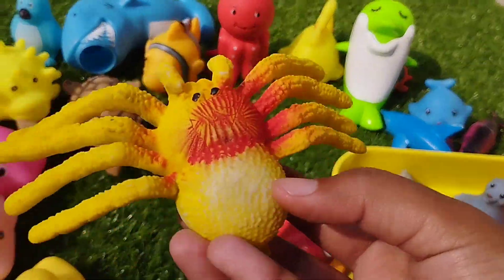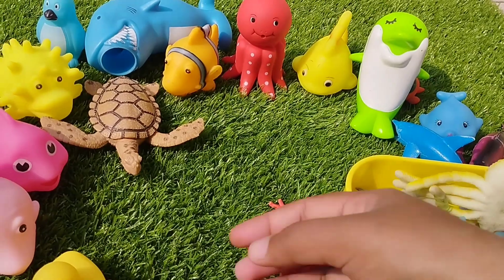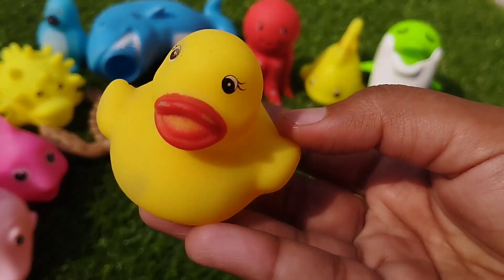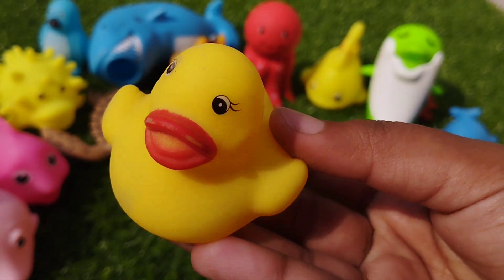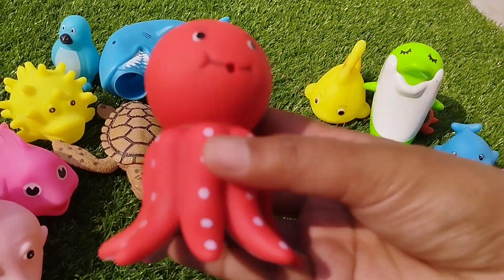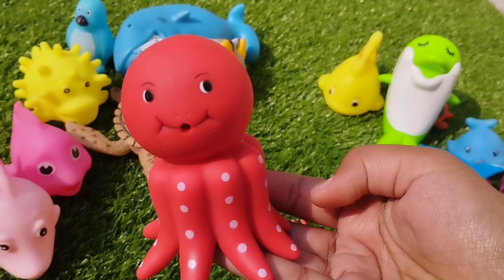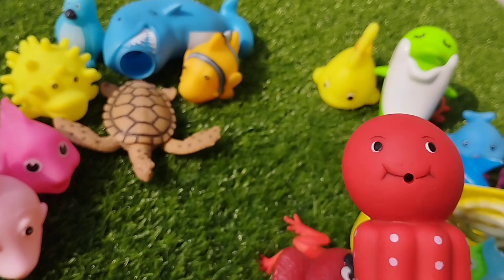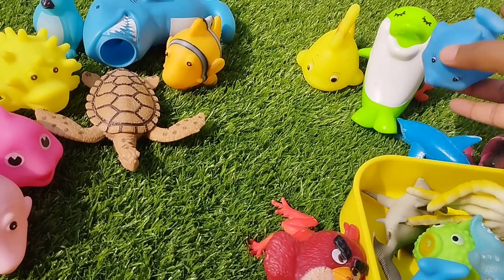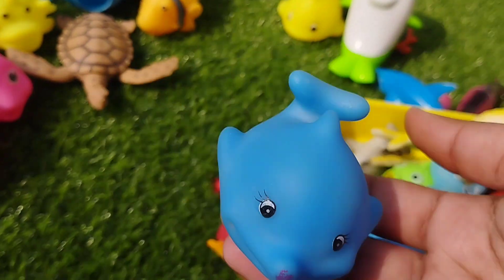The next one is a crab. This is a crab. This is an octopus. The next sea animal is a blue whale. This is a blue whale.